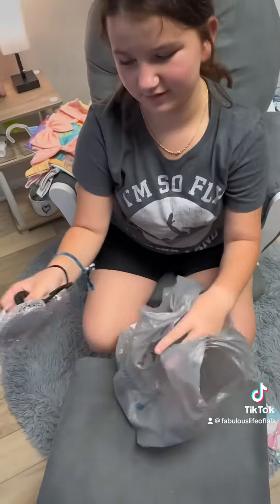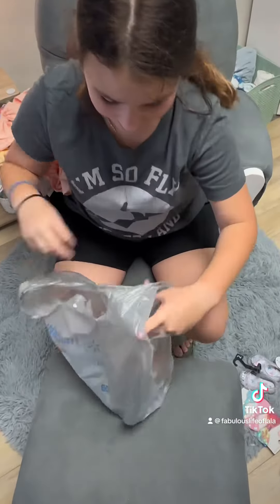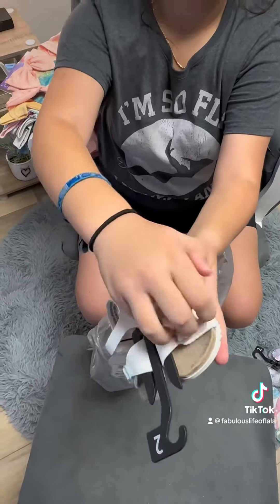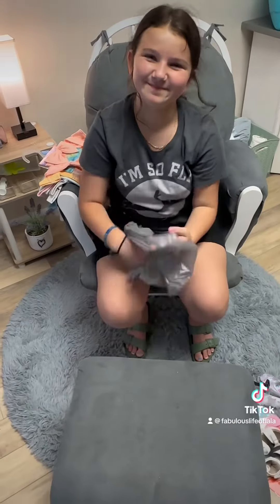We had to get her some shoes. First we got her jellies, because these were literally my childhood shoes and I wore these every single day. Then we have these little basic sandals — like little Birkenstocks with rainbow straps. They'll go everywhere. Adorable! That's your haul, bye!